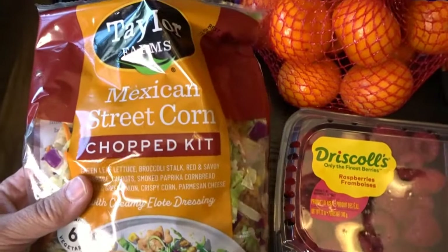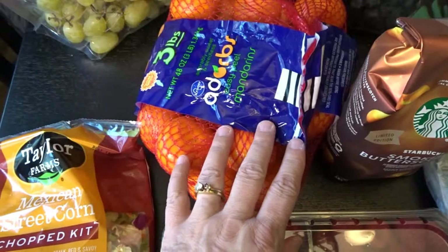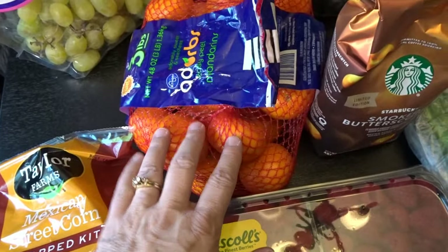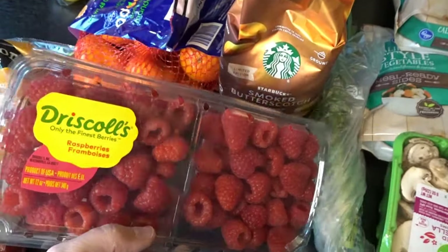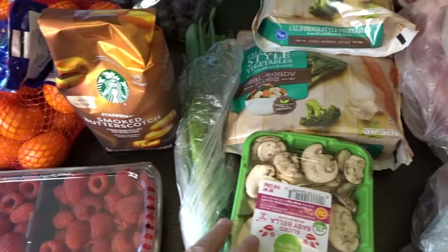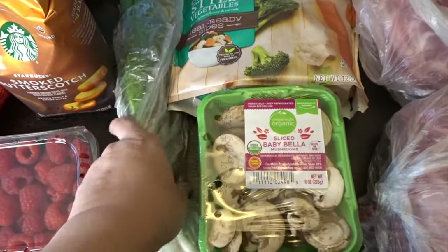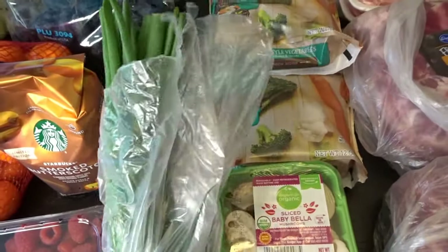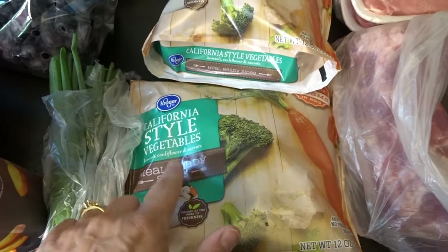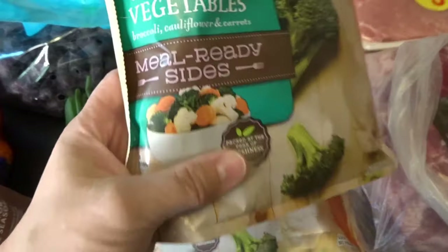I picked up another chopped salad kit — this is the Mexican street corn chop salad kit. I picked up some easy peel mandarins; the grandkids really love these. And then I picked up some fresh raspberries, since my grandkids are coming over tonight and I wanted fresh fruit for them to snack on. I also needed some sliced mushrooms for a recipe and more green onions, plus a couple more bags of the California style veggies that I go through multiple days per week.